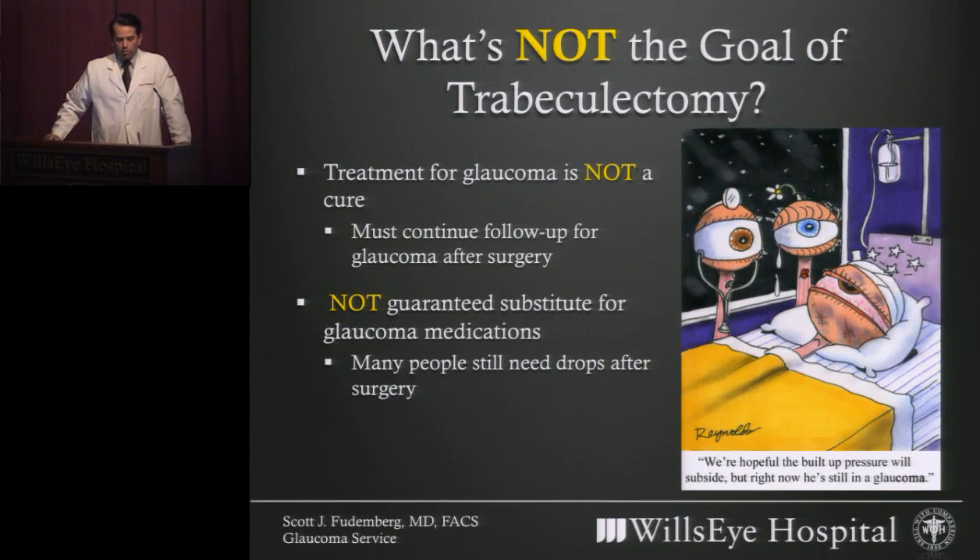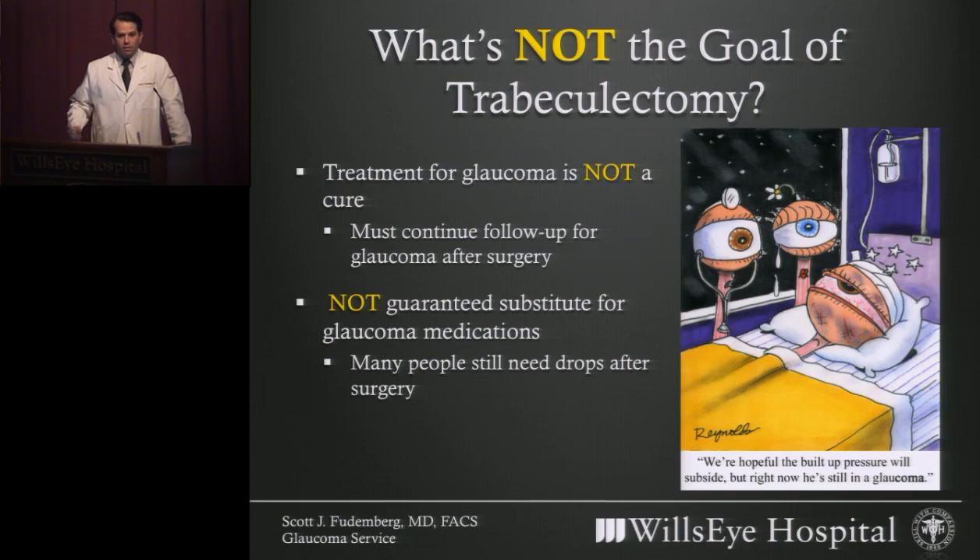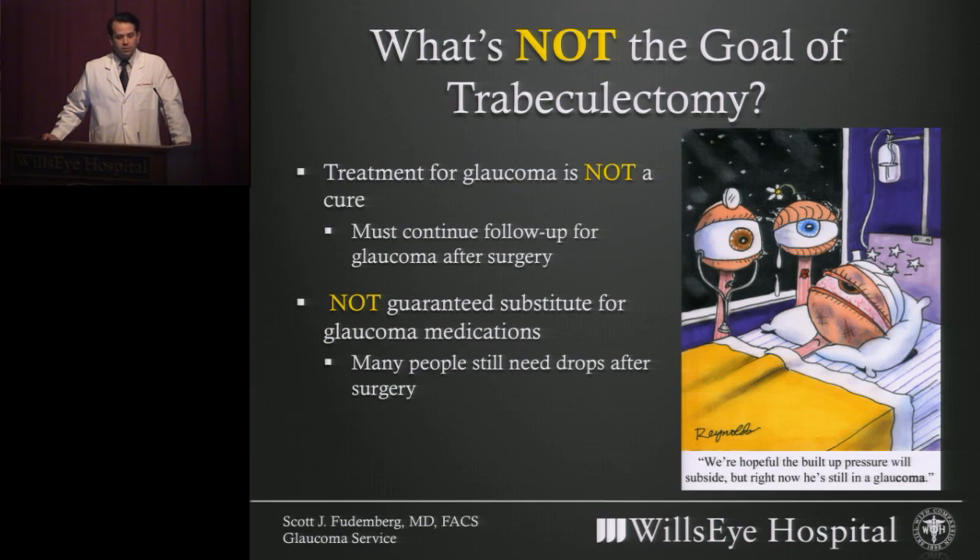It's important to understand that glaucoma surgery in general, and all of our treatments, are not a cure for glaucoma. Just because you take a medicine, have a laser, or ultimately might have a surgery, that doesn't mean that the journey is over in terms of glaucoma. It's important that even after an intervention, you continue to seek follow-up care and that your glaucoma is monitored throughout your life. It's also important to understand that even after having glaucoma surgery, many patients still require medications to treat their glaucoma at some point. So the surgery itself is not guaranteed to be a substitute for the medication.